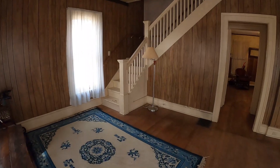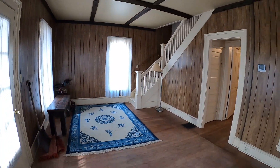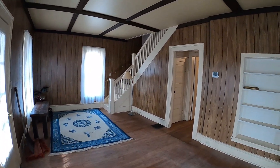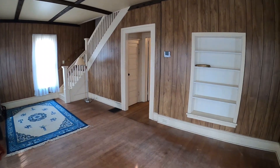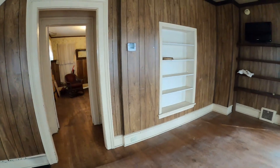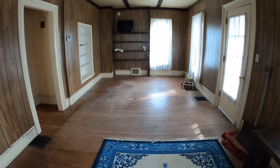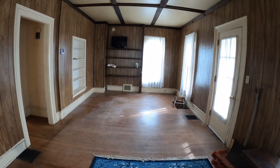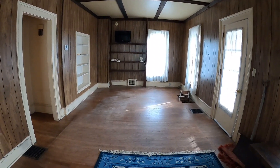We're going inside. Look at the wood on the trim on that staircase, and then it's got this built-in shelf over here. Looking the other way, you can see it's all hardwood floors, and the ceilings in here are extremely higher than what I would normally see in a house.